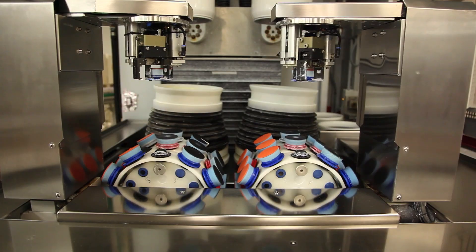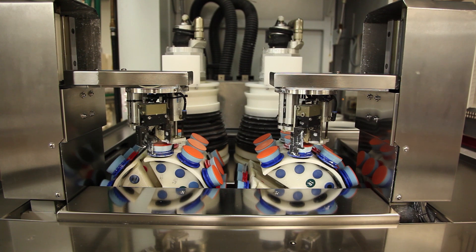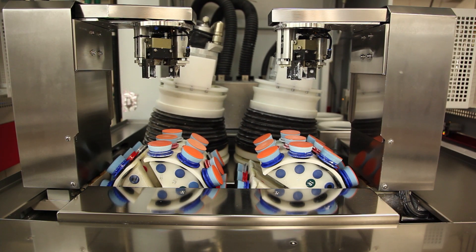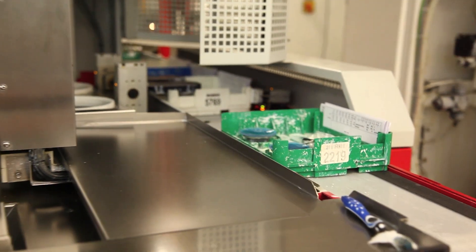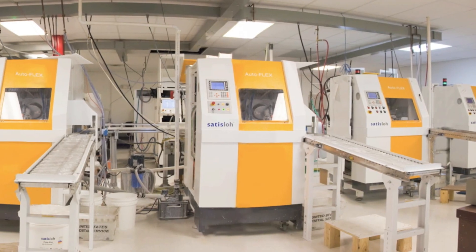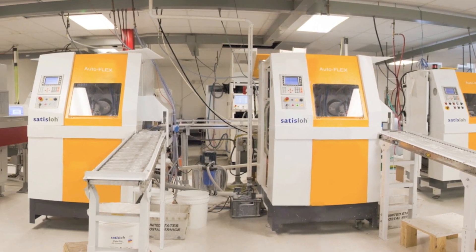Unlike traditionally surfaced lenses which are left cloudy and rough, digitally surfaced lenses are made with such precision that the subsequent polishing process could be described as a gentle buffing, maintaining the integrity of the digitally surfaced lens and giving the lenses a crisp, finished look. Once polishing is complete, our backside coater applies a layer of protection to most lenses before they move on through the lab. U.S. Optical's commitment to cutting-edge technology allows us to provide customers with uncuts with AR in 24 hours anywhere in the country.